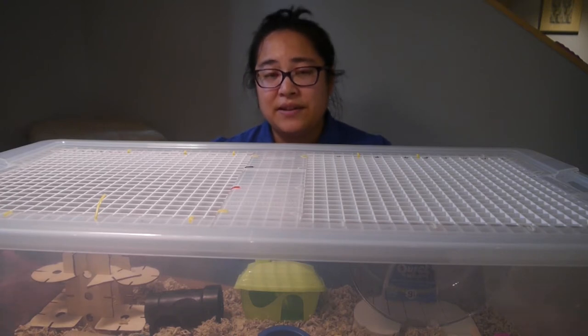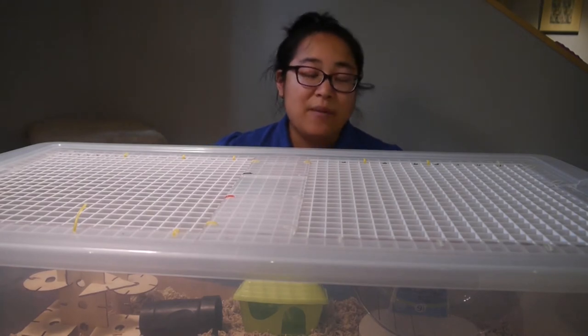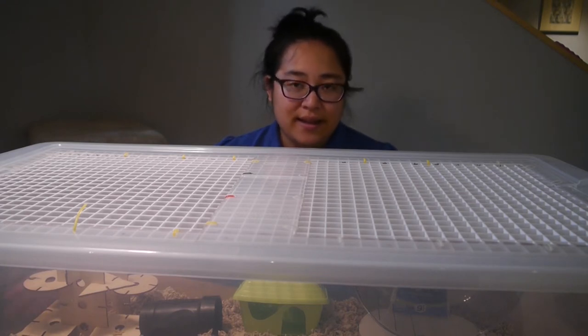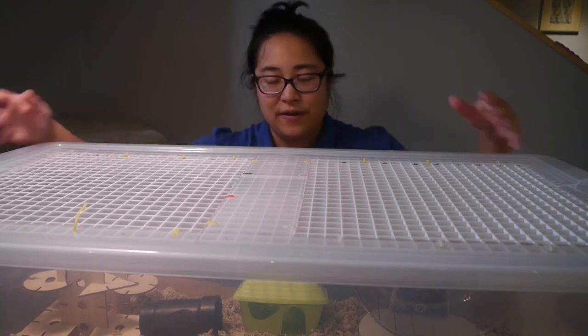The great thing about these DIY bin cages is that they're very easy to pick up and move around because you don't have to worry about parts falling off — it's all contained. And with plastic, glass fish tanks tend to be heavy, but plastic is not that heavy even if you put a lot of toys and things in there.